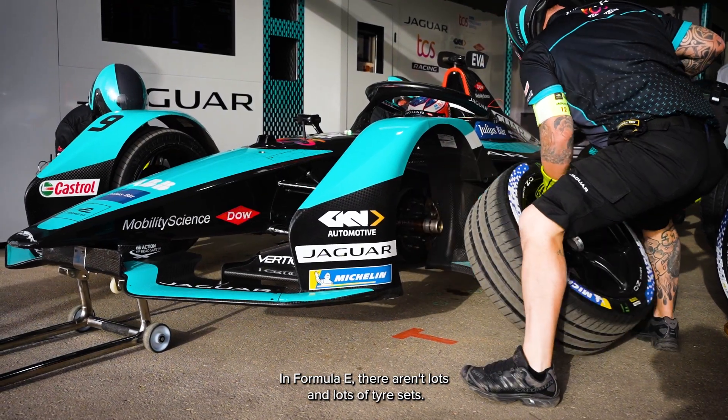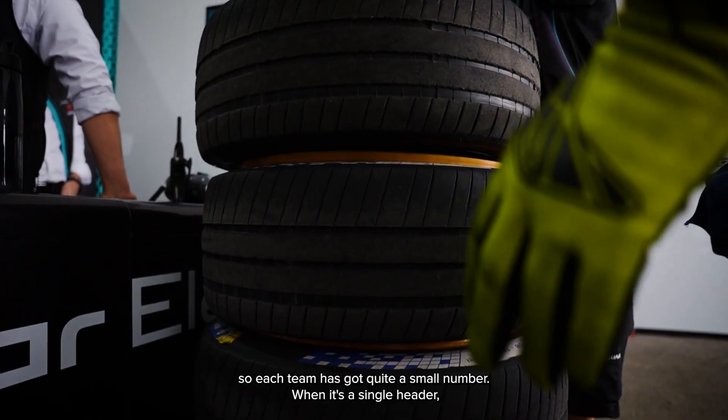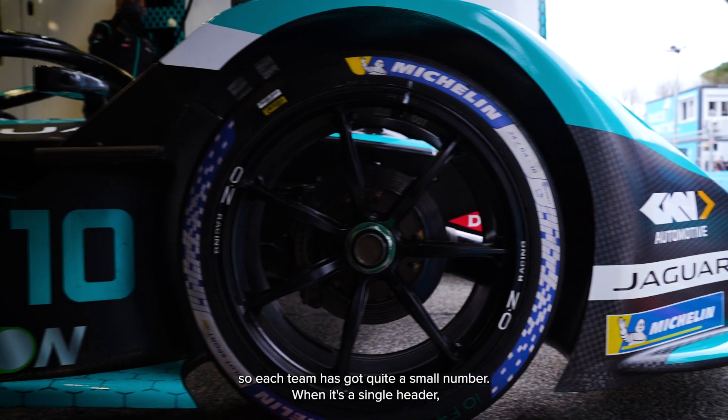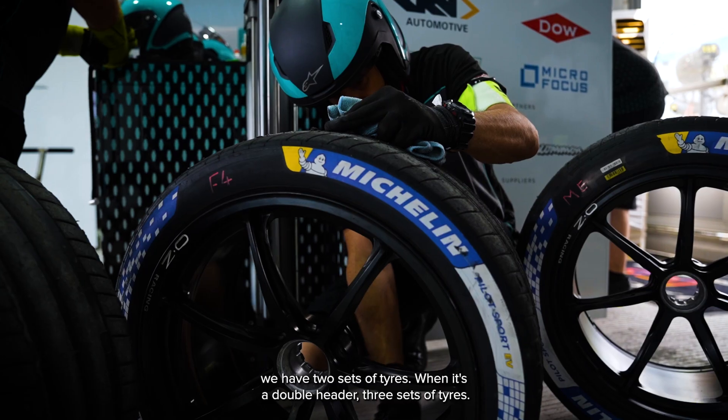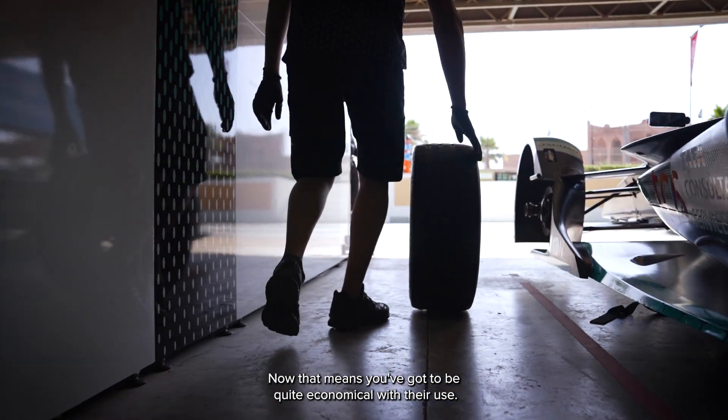In Formula E there are lots and lots of tyre sets, but we don't want to take those all around the world, so each team has got quite a small number. When it's a single header we have two sets of tyres; when it's a double header, three sets of tyres. That means you've got to be quite economical with their use.